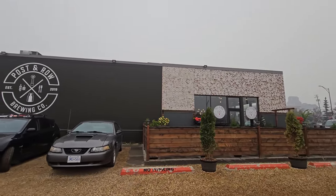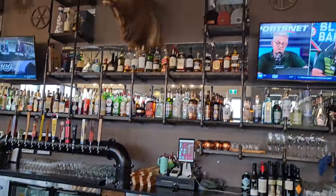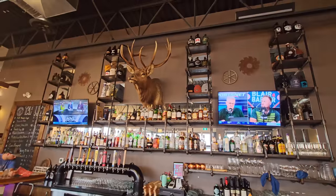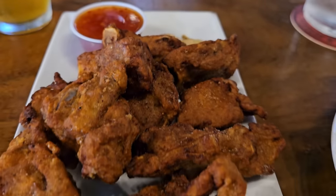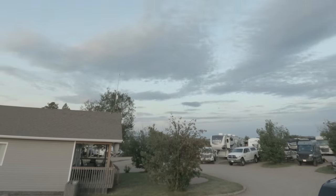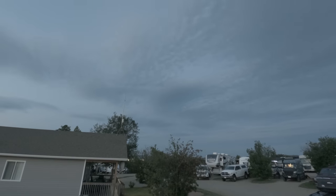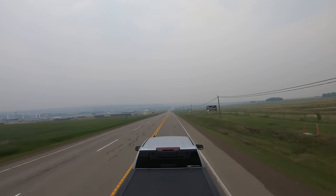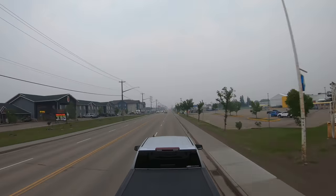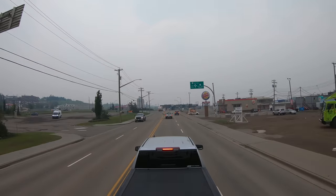Let's get something to eat. We're going to Post and Row Tap House here in Dawson Creek. That's a lot of food — definitely ordered too much, but it was delicious. Tomorrow the real adventure begins, and this might be the last time it is going to get somewhat dark for the next six weeks or so, as we head to the land of the midnight sun.